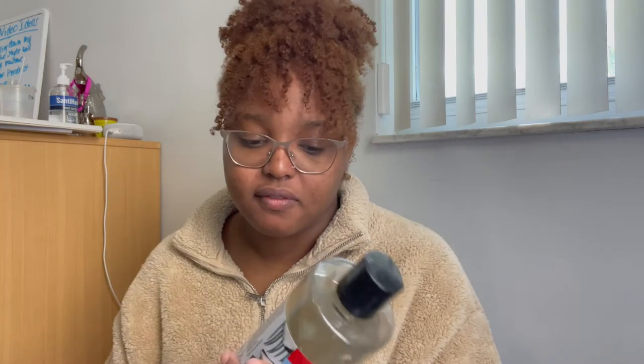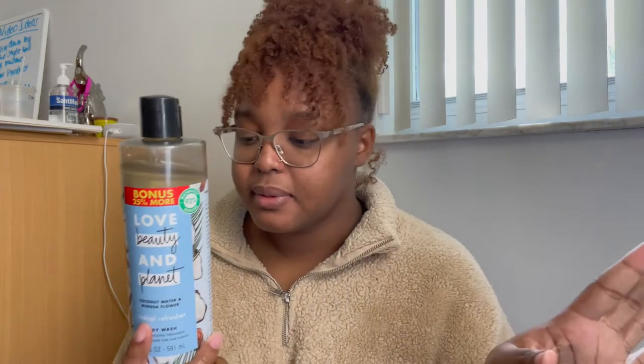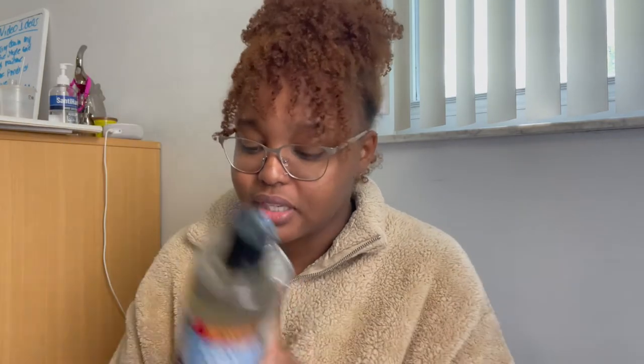If you have oily skin or don't care for moisturizing products, go with the Love Beauty and Planet coconut water and mimosa flower. It's strong, so if you're sensitive to fruity or sweet smells I probably wouldn't suggest it. It gives more of a clean, fresh vibe even though it has coconut — it definitely smells like a flower. These products are all natural and PETA approved.